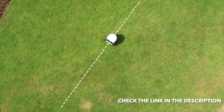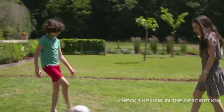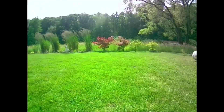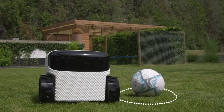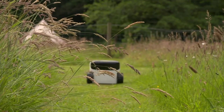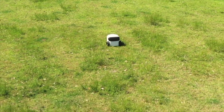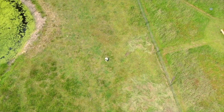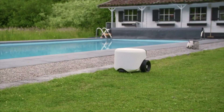It sees the world just as you do. With artificial intelligence, it's able to detect objects and animals and safely mow around anyone. With computer vision technology, it always knows where it's located in your garden, allowing it to safely navigate around autonomously without any external sensors or cables. It will avoid driving into your pool and won't bump into objects.